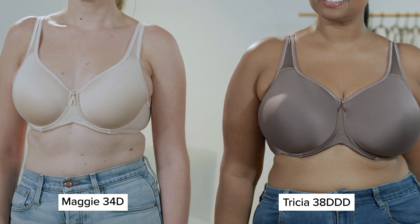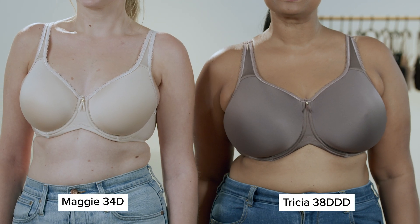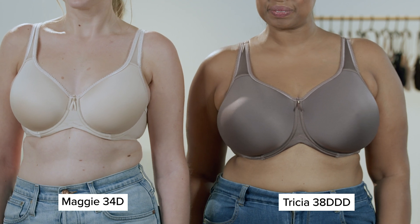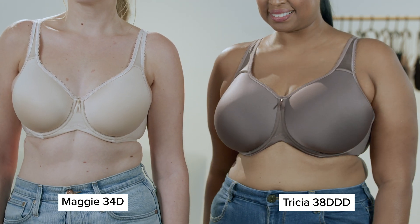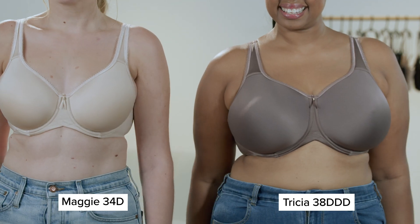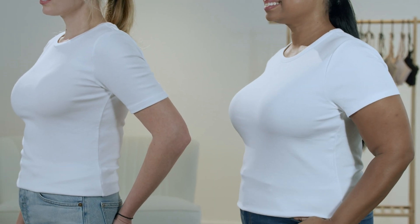Maggie and Tricia are both wearing our Basic Beauty full-coverage t-shirt bra. For a totally smooth look under a crew neck t-shirt, a full-coverage bra is your best choice. As you can see, the center is taller and the bra neckline is higher and doesn't cut through the softest part of your breast, because when it does, it gives you that dreaded double bubble. A full-coverage bra is ideal to disappear under a crew neck top.